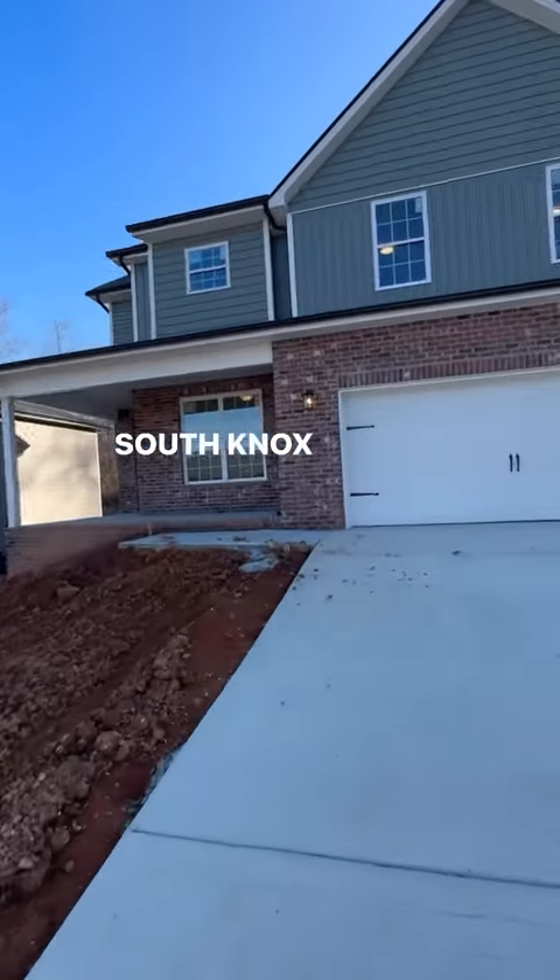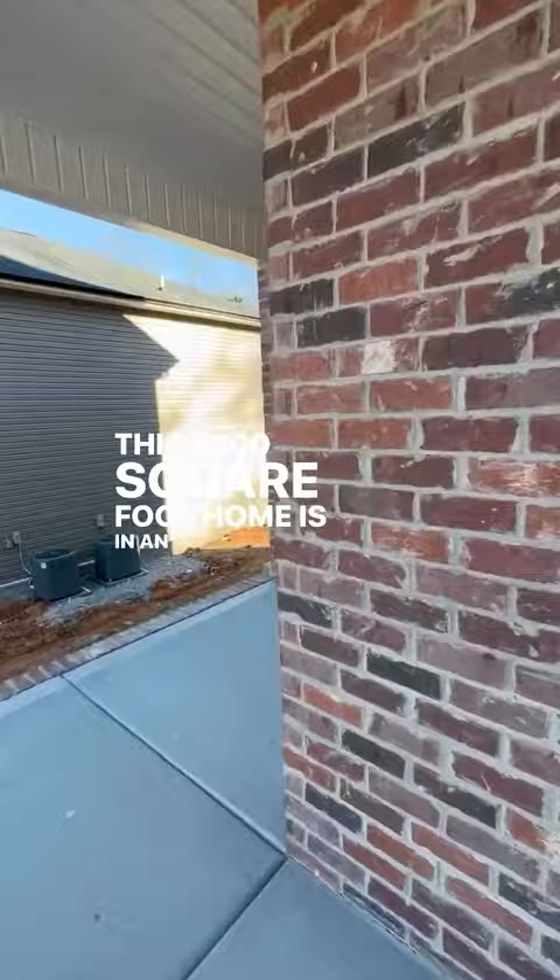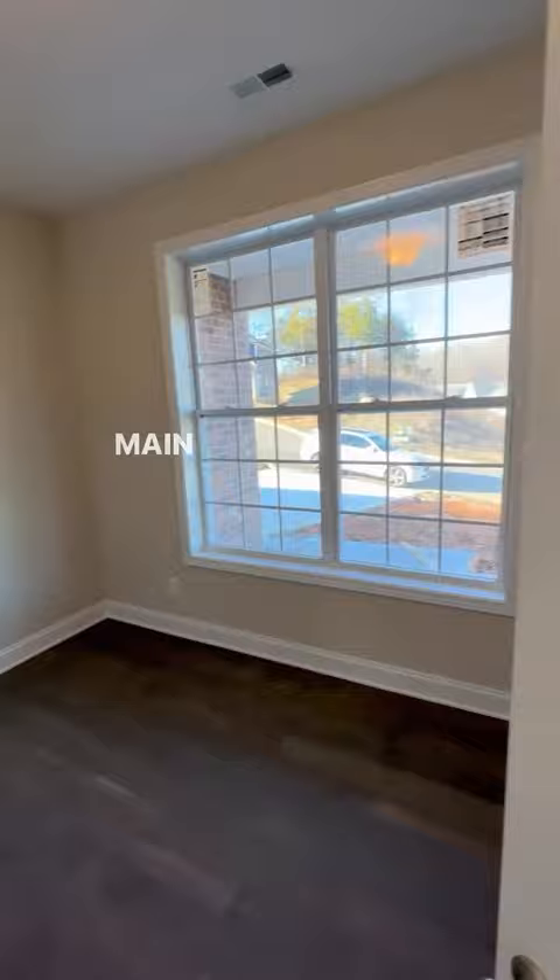South Knox new construction — this 2,300 square foot home is in an ideal South Knox location. As you walk in, you notice hardwoods on the entire main floor and tile in the half bath.